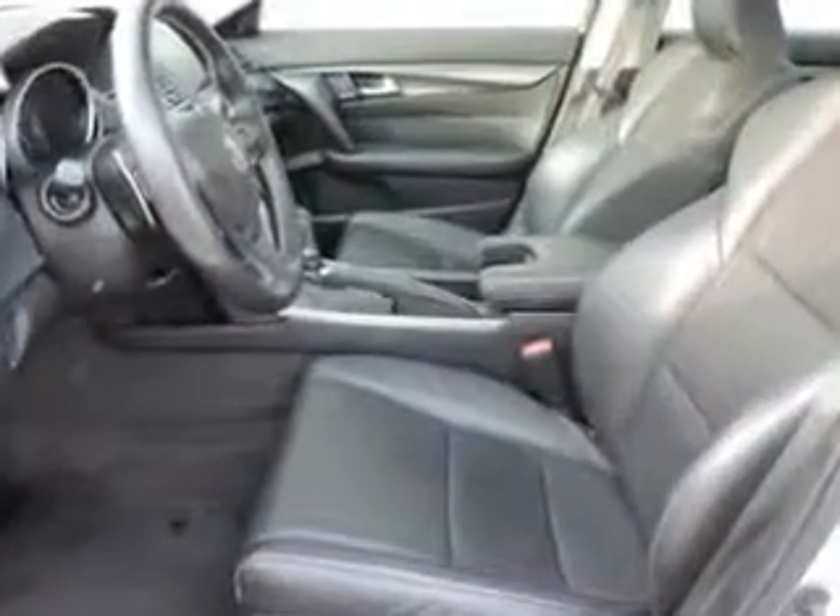Enjoy the drive and have peace of mind in this 2013 Acura TL. See us at Woodfield Acura today.